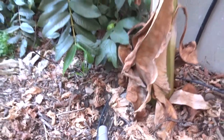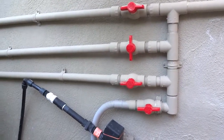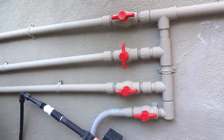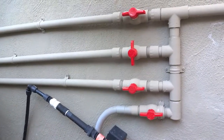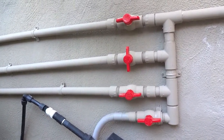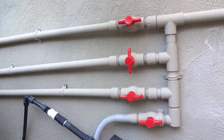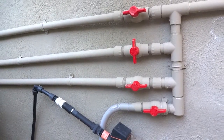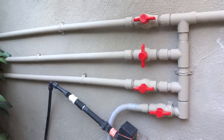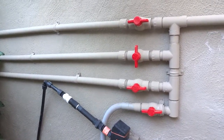The water just follows the pipe and drains out to the plants. The washing machine is a high efficiency machine but it still uses about 10 gallons a load. So if you do the math, this plant is getting 10 gallons at least once a week. We do at least four loads a week, so that's 40 gallons a week — times 50 weeks, that's about 2,000 gallons.